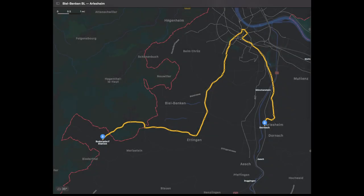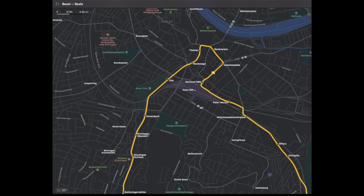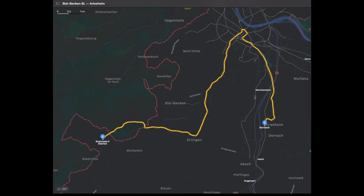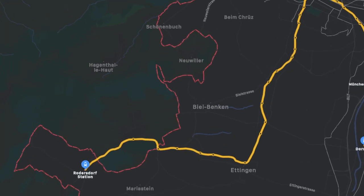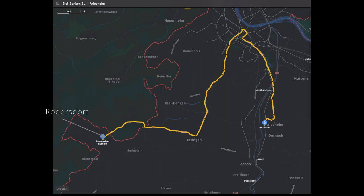Here is a quick look at the route of Basel tramline number 10. Trains start out in the village of Dona, before heading north into the downtown core of Basel. After exiting the downtown core, trains head south once again, before entering France for around a two-mile stretch, before exiting France and ending in the small Swiss village of Rudersdorf.